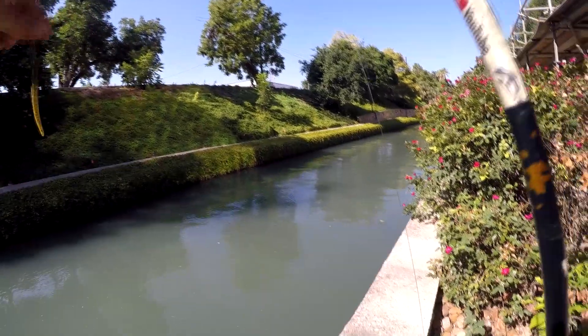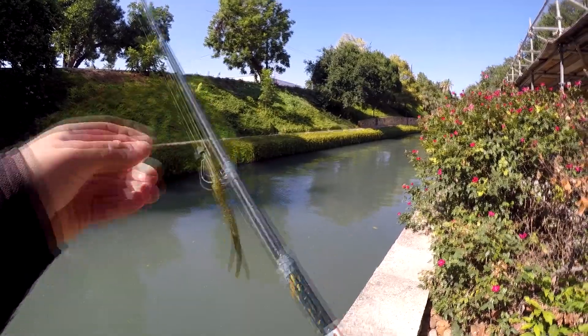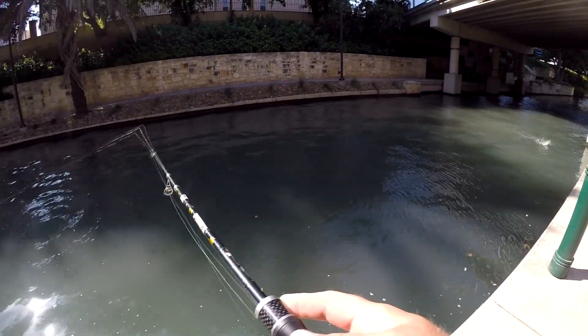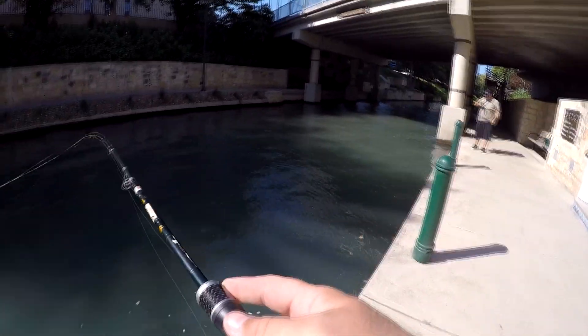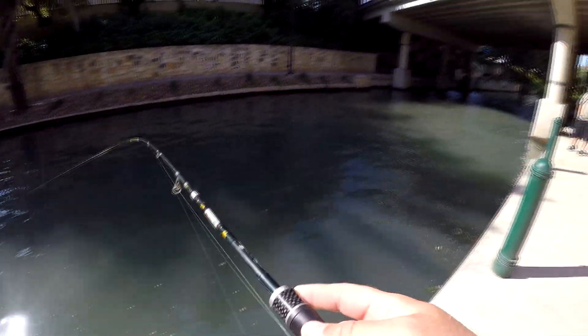I wonder if the riverboat cruises ever auction off their old boats. Imagine getting one of those — it's like a pontoon boat. Take that out to the lake or something. Got one? Big sunfish. Long ear. Dang long ears. On the jerk bait — I figured that would bring in better quantities.